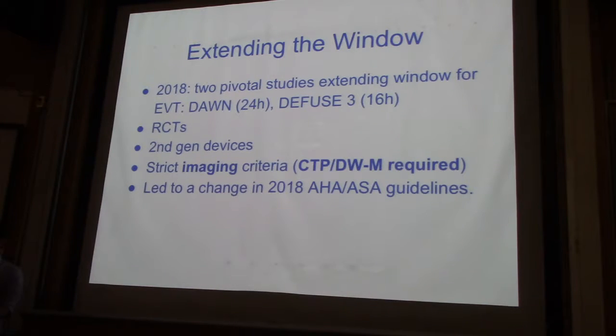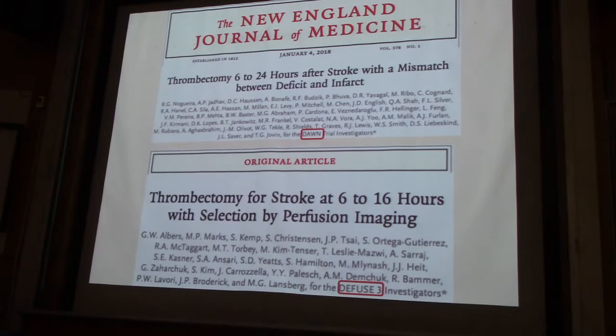We don't use perfusion here. If you go back one slide, so in the non-trial, they effectively did not use CT perfusion to ascertain a number. They only used it to define what was core. And then they also used DWI, so there was no number estimation.